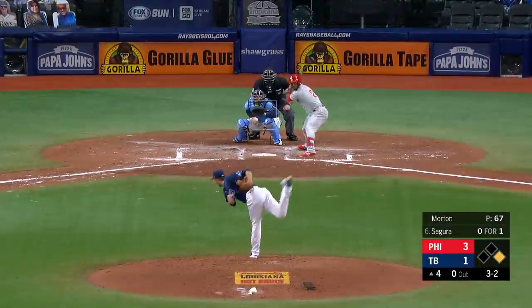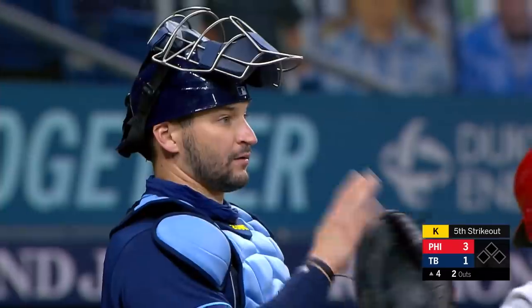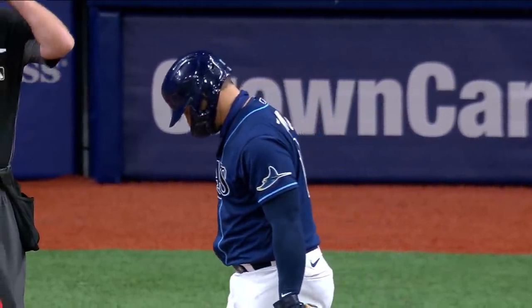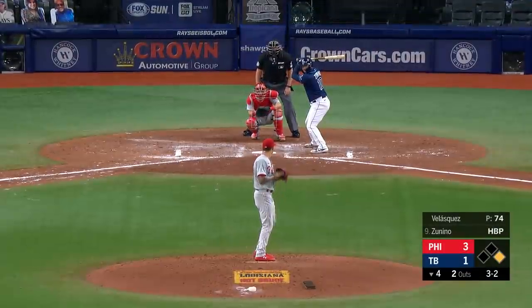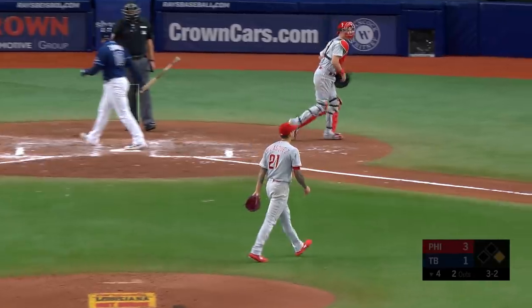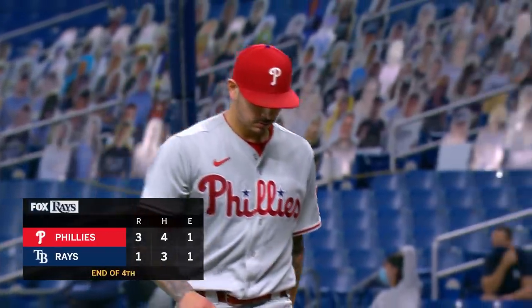Nobody on, here's Jean Segura. Runner breaks — pitch, swing and a miss. Throw — they're going to get it. He runs right into the out, didn't even have time to slide. He could have had a better chance getting into a rundown. Zedino was hit by a pitch his first time up. Three and two, runner goes, here's the pitch — swing and a miss, struck him out. He pulled the string on him. Heck of a pitch by Vince Velasquez — a lot of guts right there.